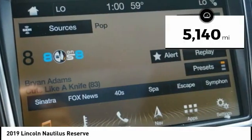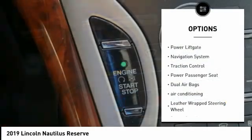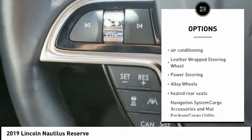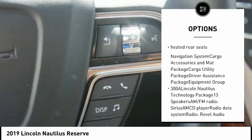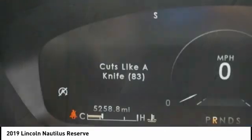This vehicle has less than 6,000 miles. Here are some of this vehicle's great options: power liftgate, navigation system, traction control, power passenger seat, dual airbags, air conditioning, leather-wrapped steering wheel, power steering, alloy wheels, and heated rear seats.